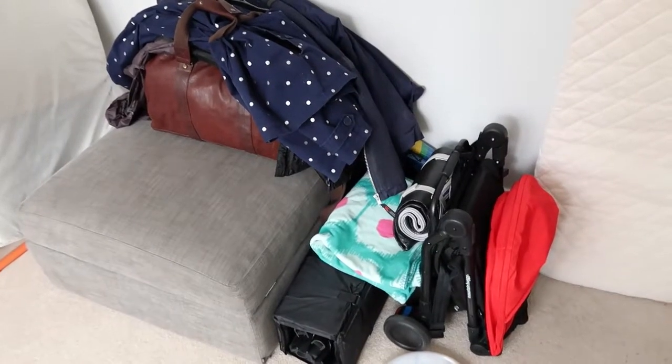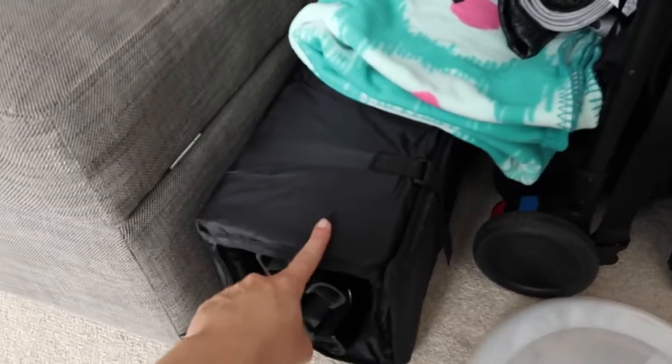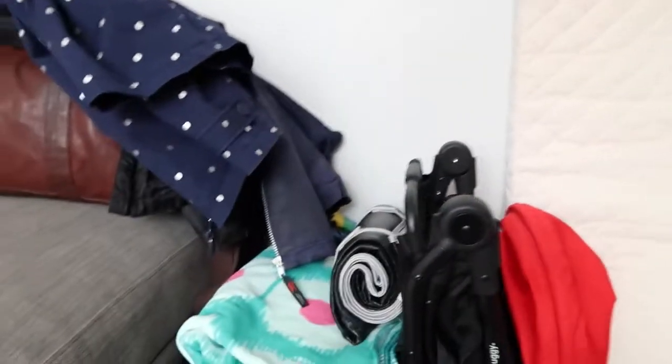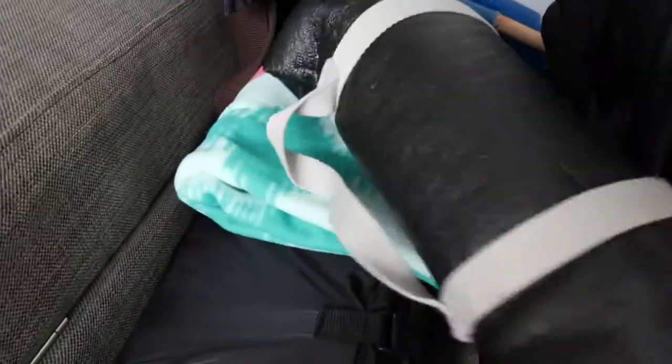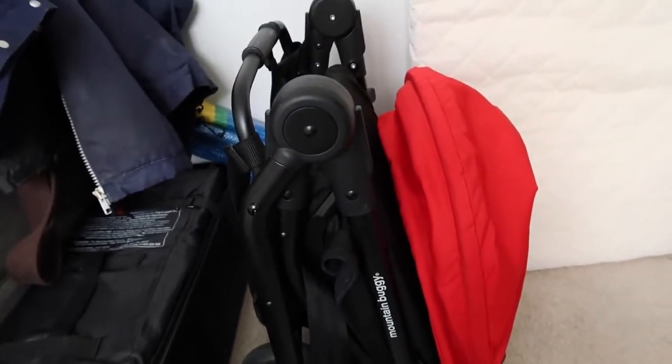Now we're on to the next packing area — it's just getting ridiculous! This brown bag here is all of Stew's stuff, along with my raincoat, Stew's raincoat, and a big thick coat with a fleece lining. Down here we've got the travel cot — I think it's a Kite one we're borrowing from the in-laws — and a little mattress for it because the base is quite hard. We've also got a picnic blanket with thick lining — a nice blue stripy one from Sainsbury's, about eight pounds.